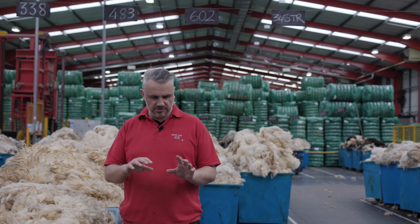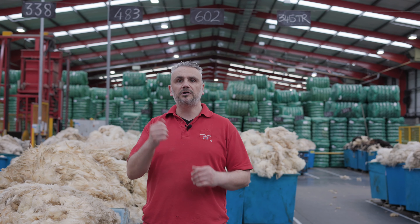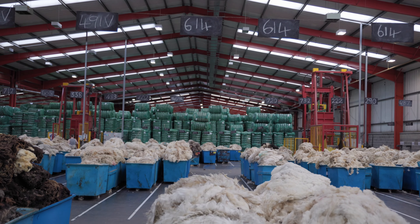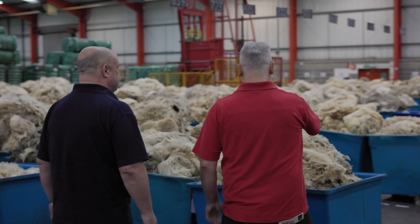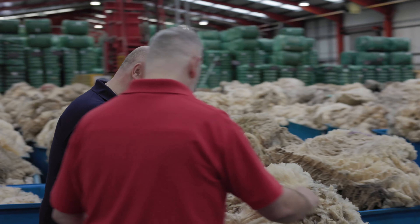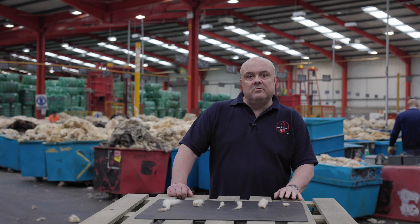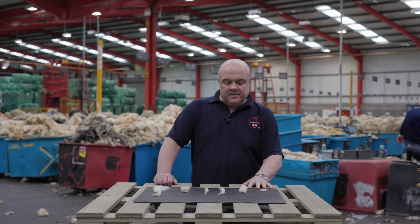We grade over a hundred different grades here at British Wool. We don't necessarily grade to breed — there are over 66 pure breeds of sheep in Great Britain. We narrow that down into six basic types of wool which every breed falls under: fine wool, medium wool, cross wool, lustre wool, hill wool, and mountain wool. All breeds fall under one of those six types.